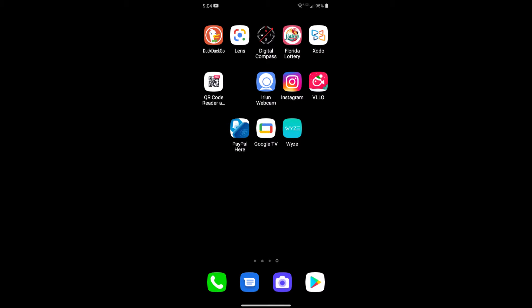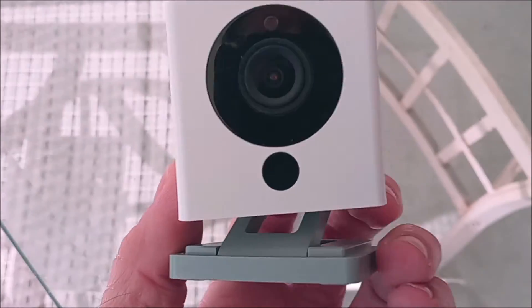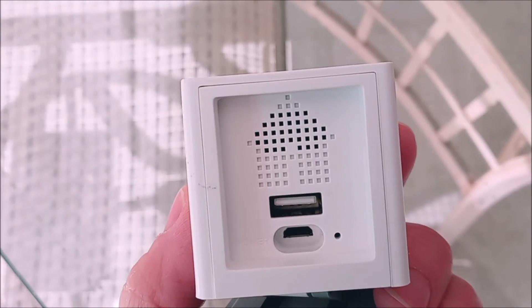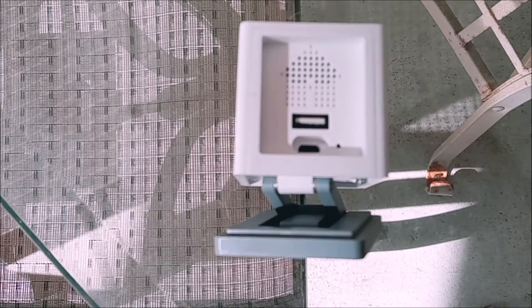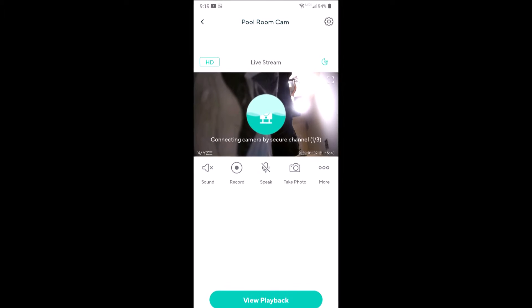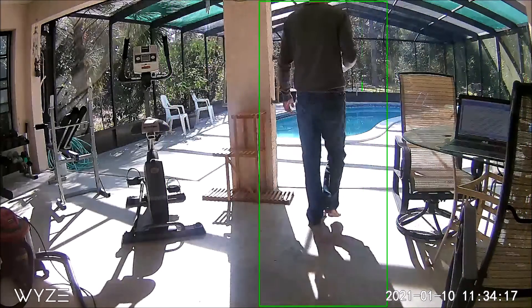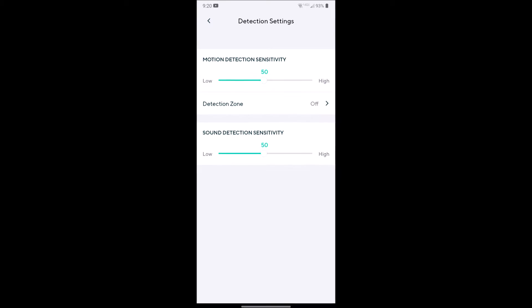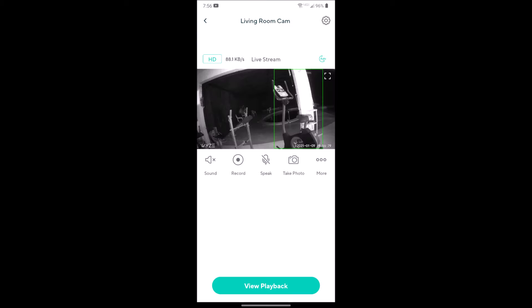The Wyze instructions actually suggest you download the app and create an account before you power it up. I powered the camera up first and didn't seem to have a problem. Once your camera has power, a little light will start to flash after about 20 seconds. Then you press the setup button on the back of the camera, you'll hear a voice prompt, and you just follow the Wyze app to finish the setup. As of this recording you get to try out the fully functioning software with all its features for a couple of weeks, which includes saving video to the cloud so it can be accessed remotely. It has motion detection notifications which are adjustable and can be set to scan a particular area. You can adjust motion detection and sound activation sensitivity settings and a lot more. It also has night vision so you can check on your pets at night.